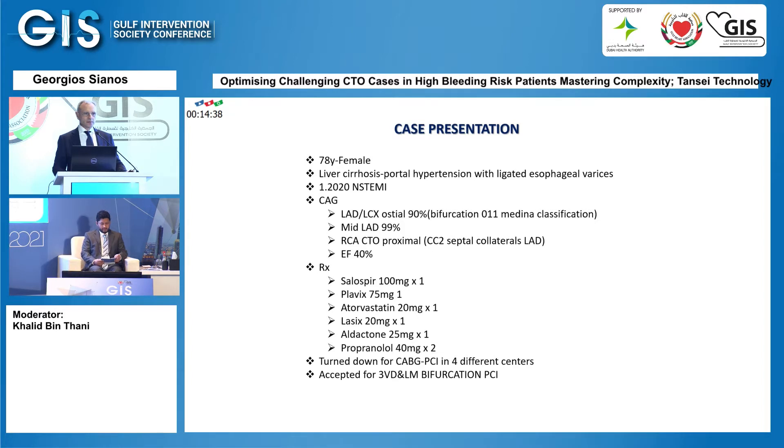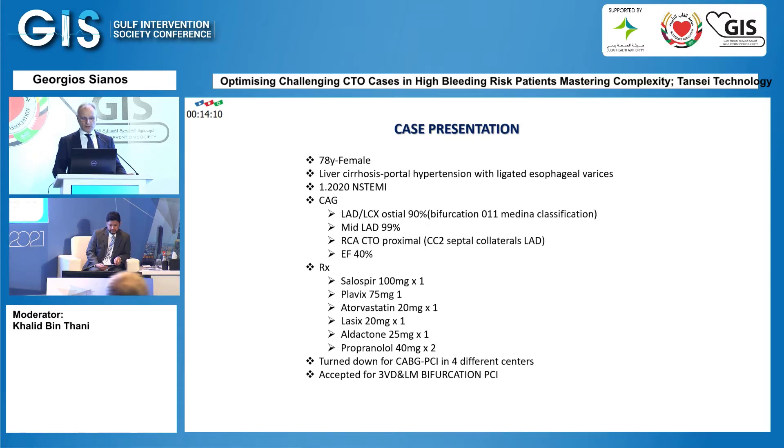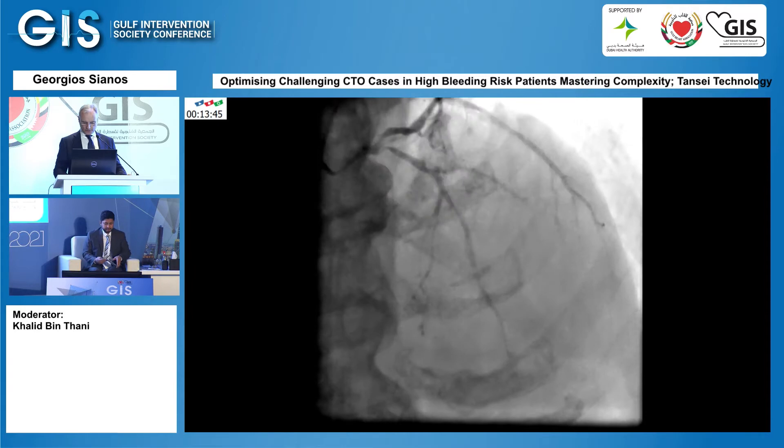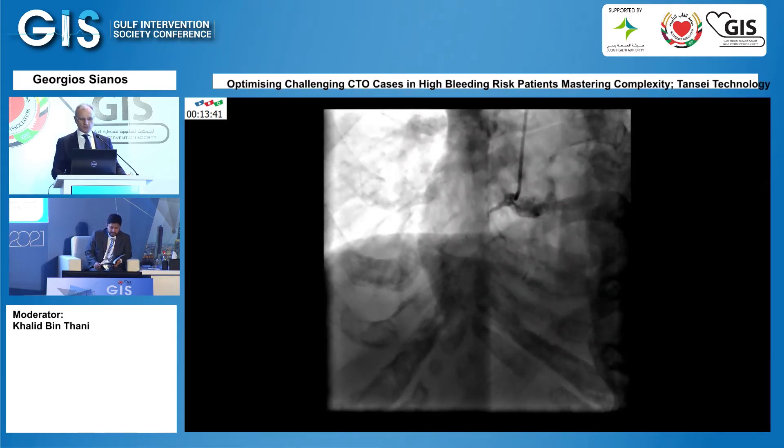I'm going to start with a patient that often comes to our cath labs anymore: a 78-year-old female. She had liver cirrhosis with portal hypertension with ligated esophageal varices. She had an NSTEMI and was catheterized, which revealed very complex coronary artery disease involving the ostia of the circumflex and the LAD. It was a bifurcation 0-1-1 with Medina, LAD 99%, RCA CTO, an ejection fraction of 40%. The lady was turned down from four cardiac centers, and finally she was referred to us for three-vessel PCI. The angiogram revealed the lesions and the collateral filling to the right coronary artery, along with the occlusion of the right coronary.